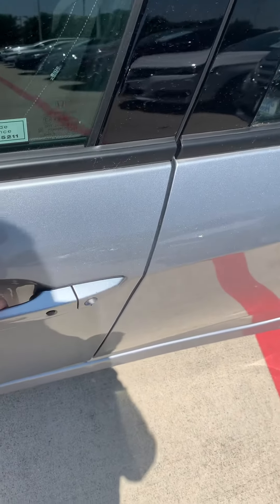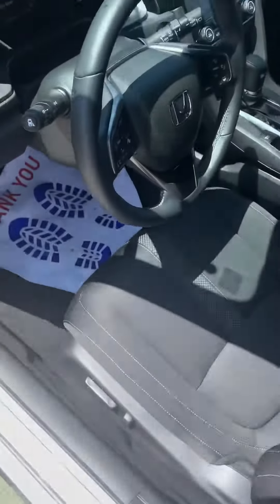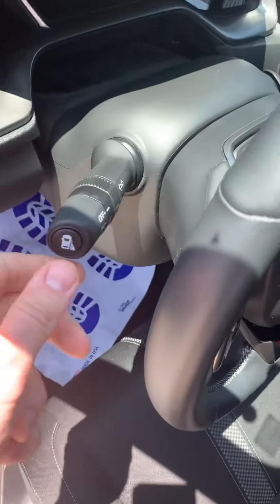It has the proximity key and keyless entry, so you just have to put your hand here and it will unlock, and you can hit this button to lock it back. You do have the eight-way power seat and the leather-wrapped steering wheel.